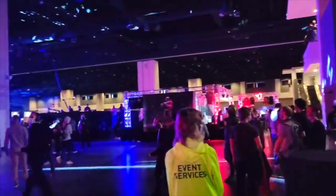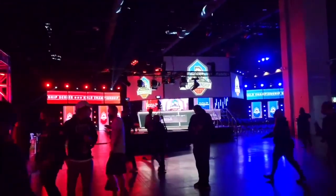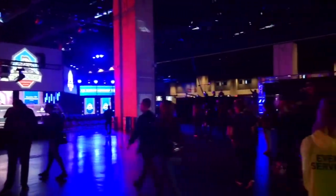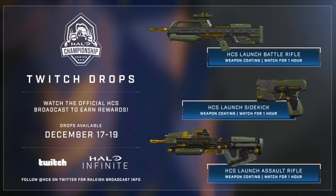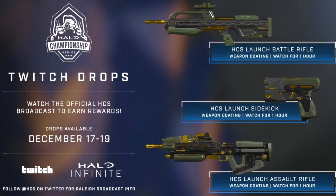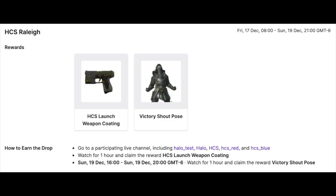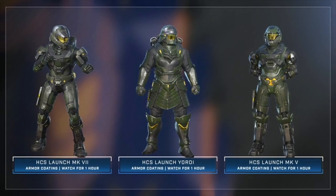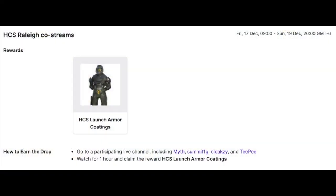Halo was offering some downloadable codes as incentives for watching the stream, but there was one vital step that 343 didn't really tell us about. Between Friday and Sunday, watch for one hour on a registered Halo Twitch account during the HCS streams, and you can earn the Battle Rifle, Assault Rifle, and Sidekick skins. The second drop was HCS armor coatings, available if you watched an hour of live streams on applicable accounts — Myth, Summit 1G, Cloaksy, and Teepi.